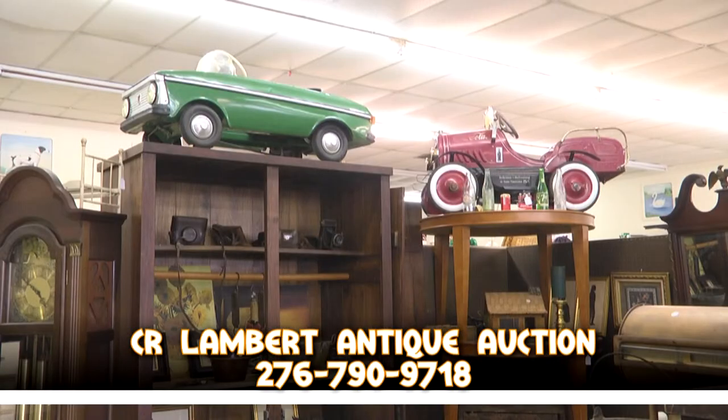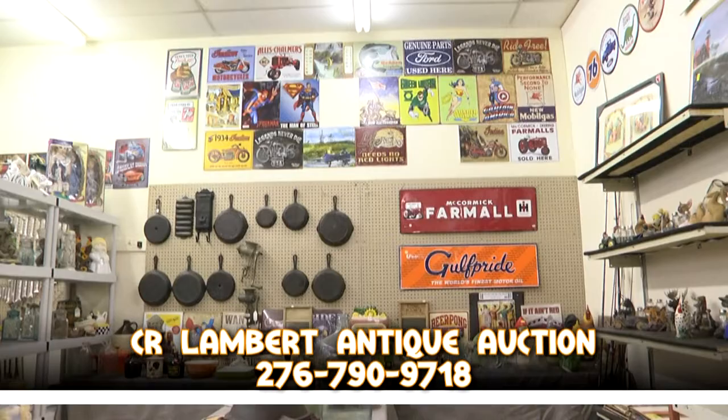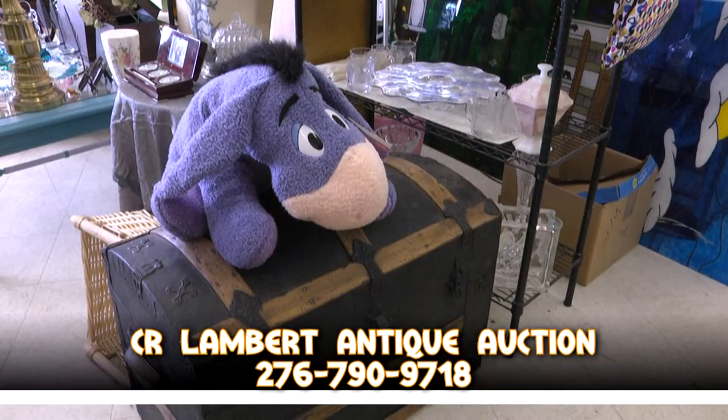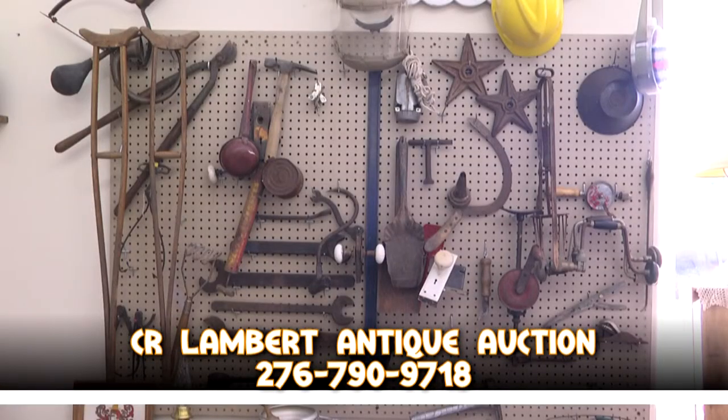Antique furniture, new furniture, collectibles, coins, jewelry, glassware, early toys, and much, much more. You've got to see it to believe it.